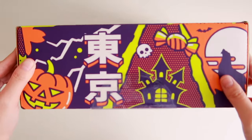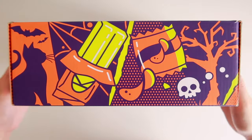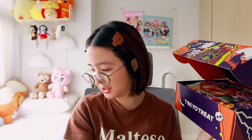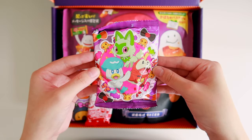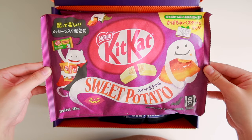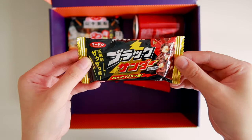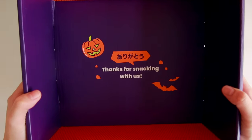We're gonna start with the Tokyo Treat box first, and it's really nicely designed. I think they really incorporated nice Halloween graphics into this. The welcome card reads: the spookiest season of the year is finally here, and we are thrilled to bring some snack and thrill straight to your doorstep in this limited-edition Halloween box. We packed this box full of our favorite Halloween snacks. As usual, there's always going to be a type of ramen or noodle in these boxes.